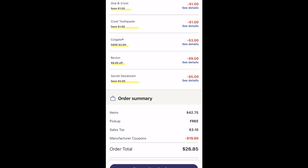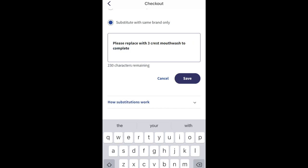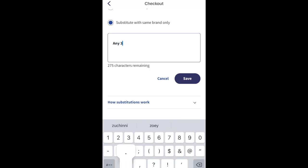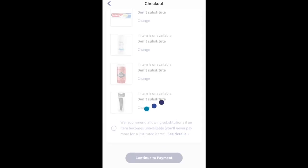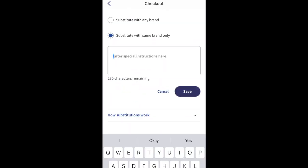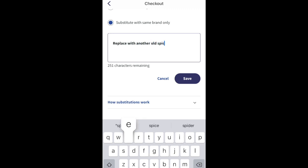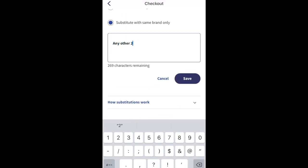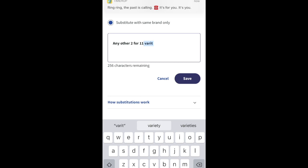Of course something was out of stock. I even put in substitution instructions because I knew what they could substitute to make it work. They ended up giving me products but not ringing me out for them, which completely messed up my deal. When doing a pickup order I always suggest noting that substitutions are fine with the same brand, and write specifics in the comments because I think they do listen.